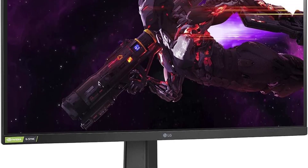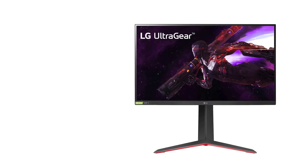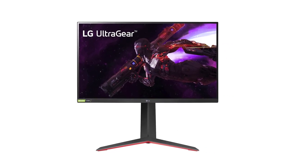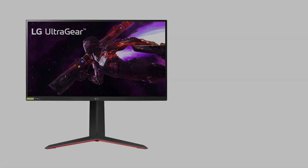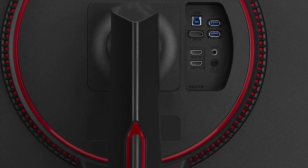Luckily, both variants have FreeSync VRR support and G-Sync compatibility to reduce screen tearing. Lastly, it has a few gaming-dedicated features, like a virtual crosshair that gives you a competitive advantage, as your game's anti-cheating tool won't detect it.